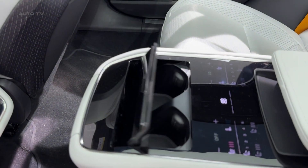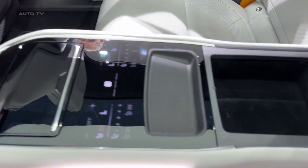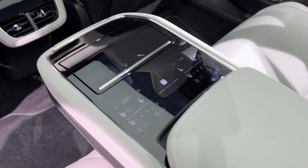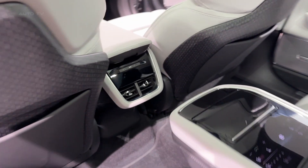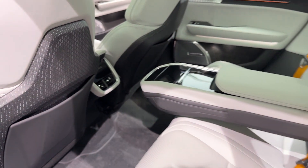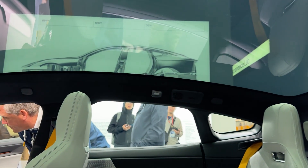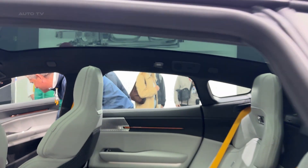This is Polestar's shot at the big leagues, competing directly with the best luxury EVs money can buy. The 2026 Polestar 5 launches in late 2025 or early 2026, and honestly, I think this could be the EV that finally gives Tesla some real competition in the premium sedan space.